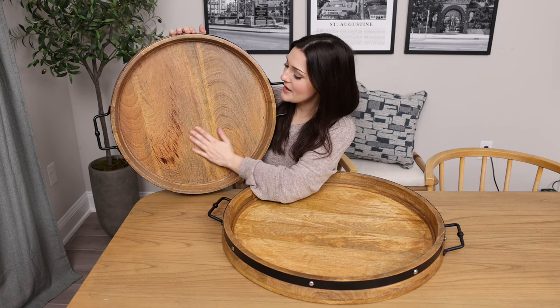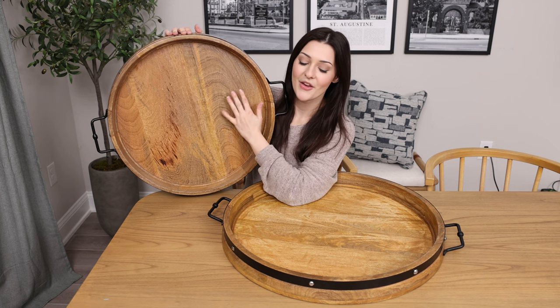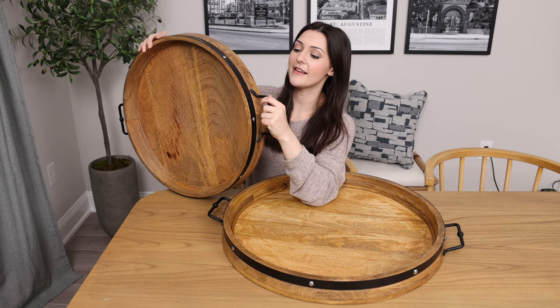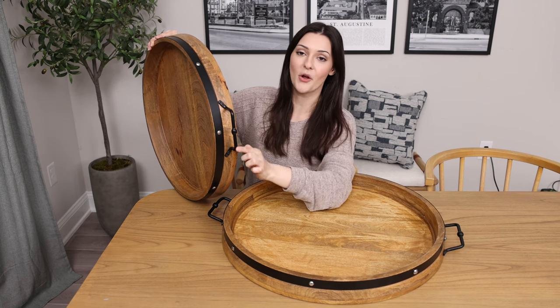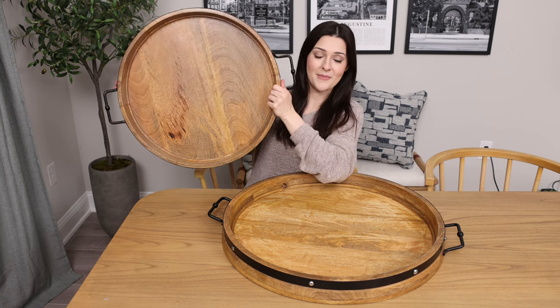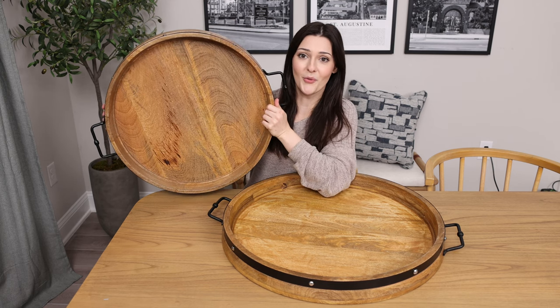The wood itself has a very beautiful natural design. The color is fantastic. And it also has galvanized iron accents around the tray. It's very sturdy, very high quality, and it's a little heavy because it's actually made of real wood.